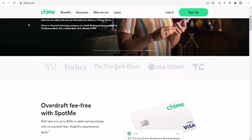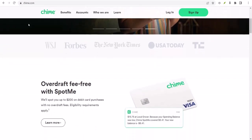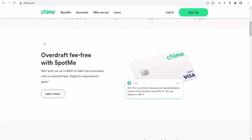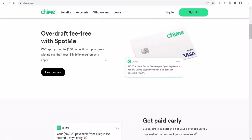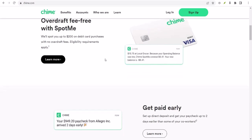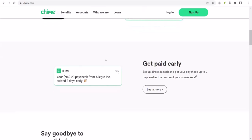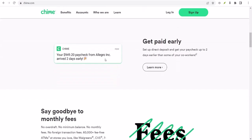First off, let's get one thing straight. SpotMe is not a loan — it's more like a safety net. Chime, the bank behind the account, essentially gives you a little extra cushion to avoid those pesky overdraft fees. It's a pretty sweet deal, but here's the catch: that extra cash is specifically for covering overdrafts, not for transferring to other accounts.